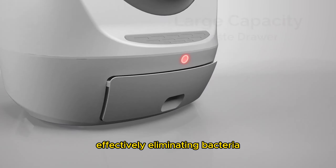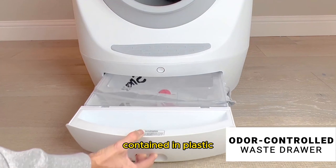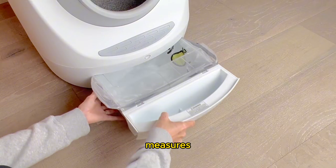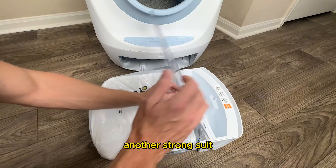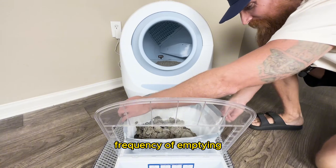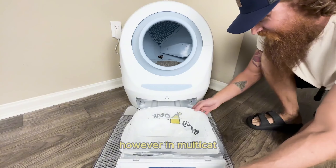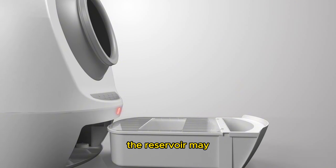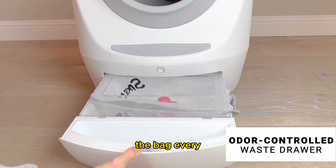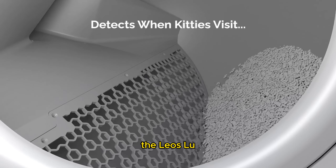For those concerned about hygiene, the Leo's Loo Too incorporates UV sterilization in its waste drawer, effectively eliminating bacteria and viruses. Odor control is another strong suit, even with its large waste drawer, which reduces the frequency of emptying to once a week for single-cat households. However, in multi-cat households the reservoir may need more frequent attention — our testers noted needing to change the bag every 48 hours with two large cats.